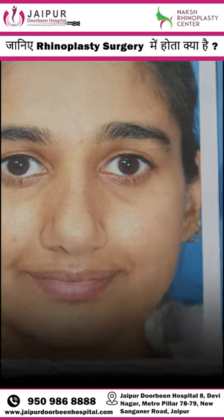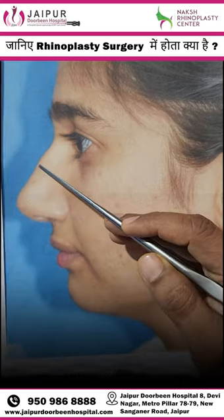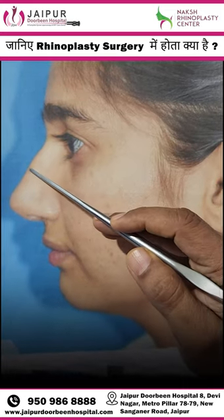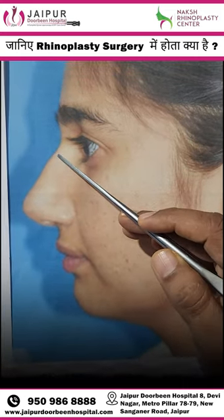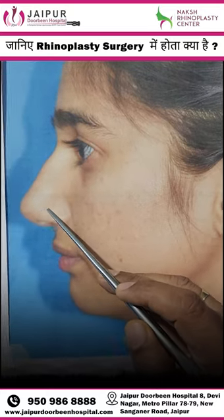In the profile view, we can see that the nose dorsum has a bump on it. We also have a depression in this part of the nose.